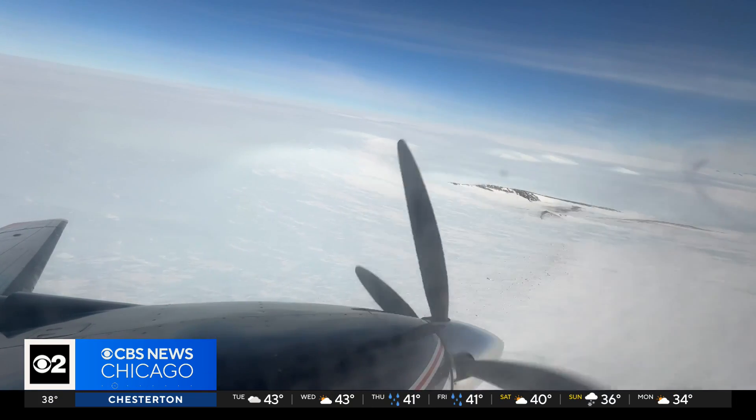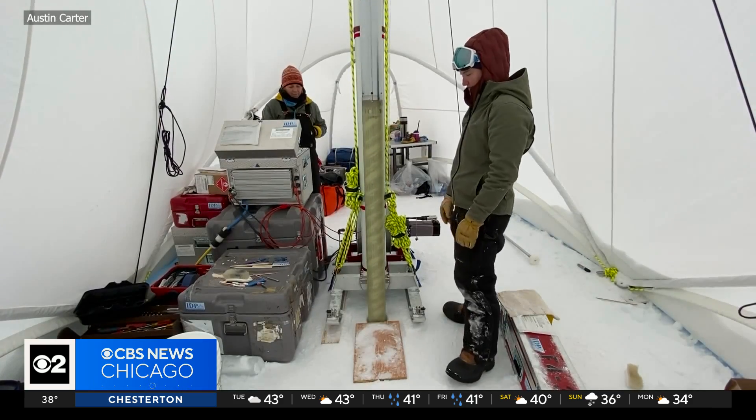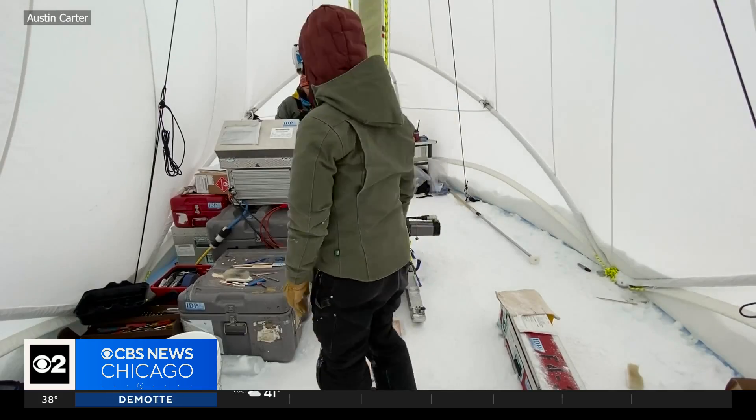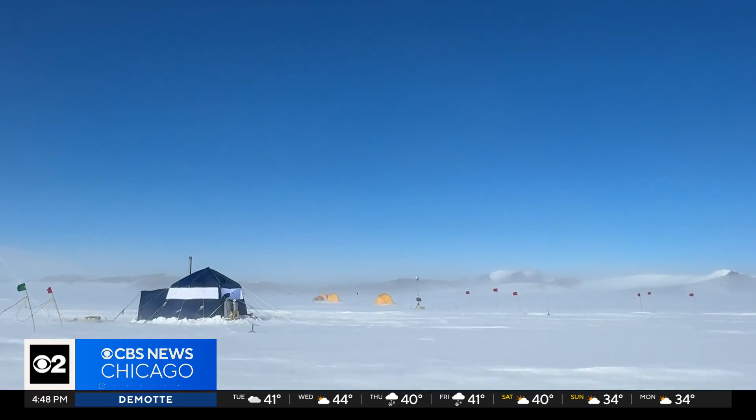Identifying one spot on a massive continent that's likely to have 1.5 million years of perfectly preserved ice layers will take the Coldex team several years, working through brutal conditions.